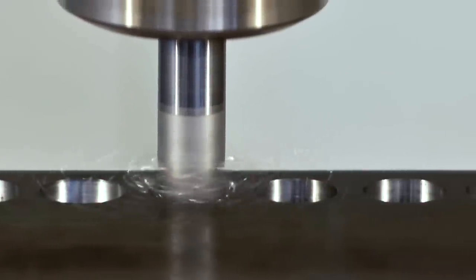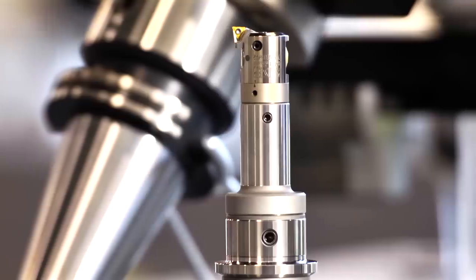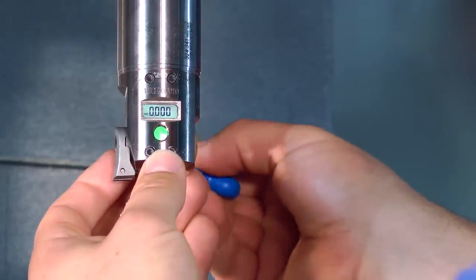It's showtime. Time to prove that premium tooling isn't just a luxury, that better boring tools carve out bigger profits. The Kaiser Series 310 EWD Precision Boring Head was born to perform.